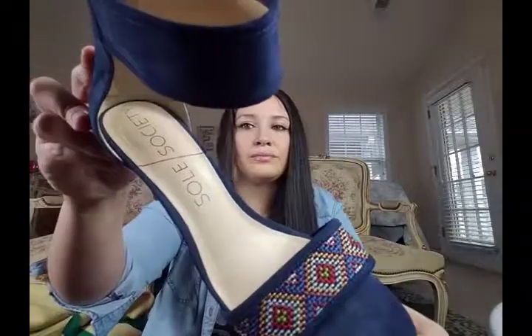Next are a pair of size 9 Yoki suede mules with a gold chain accent on them. They're so cute and they look brand new — like they've only been worn once or not at all. And then I picked up a pair of Soul Society heels. They're like a faux suede, size 10, which is an excellent size. I picked these up because they have this beautiful boho embroidery on them.